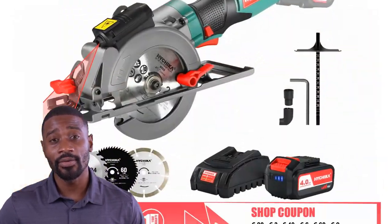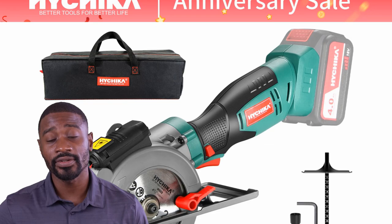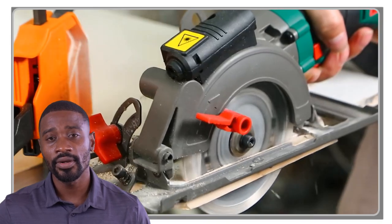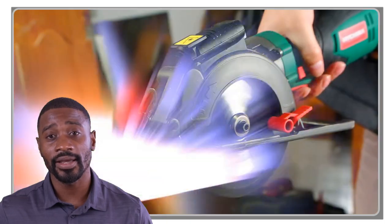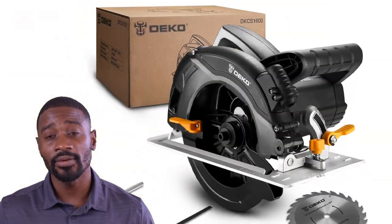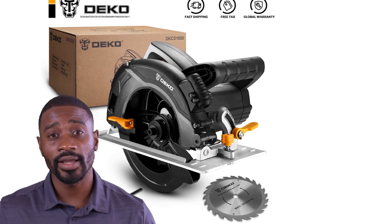In this video, we'll be reviewing the top 5 circular saws based on factors such as power, accuracy, and durability. From corded to cordless options, these saws come with a variety of features to make cutting a breeze. Whether you're working with wood, metal, or other materials, these circular saws are sure to get the job done right.